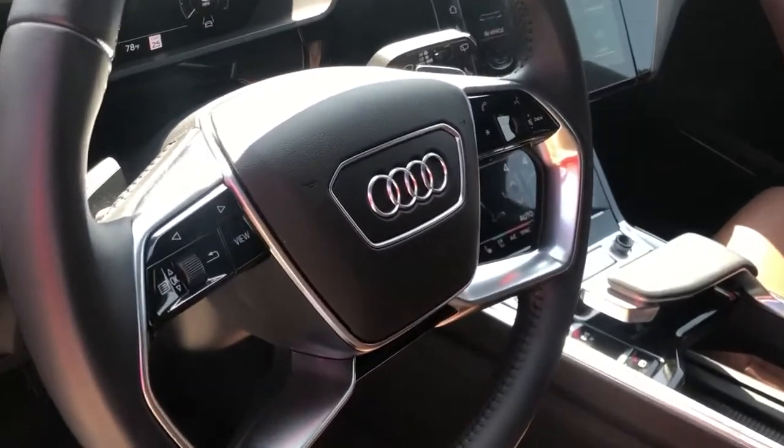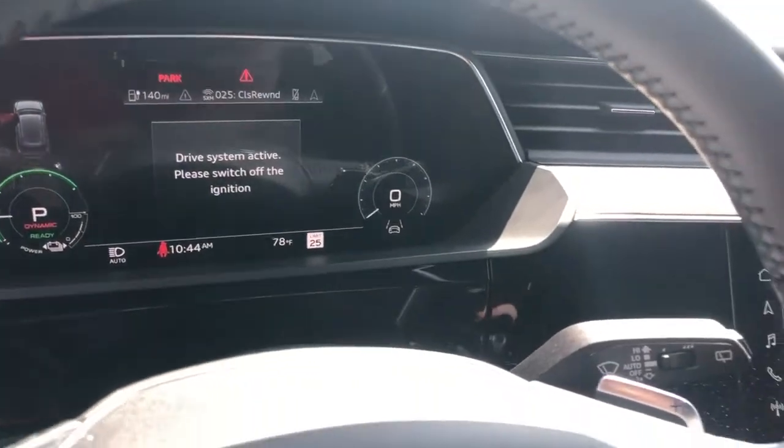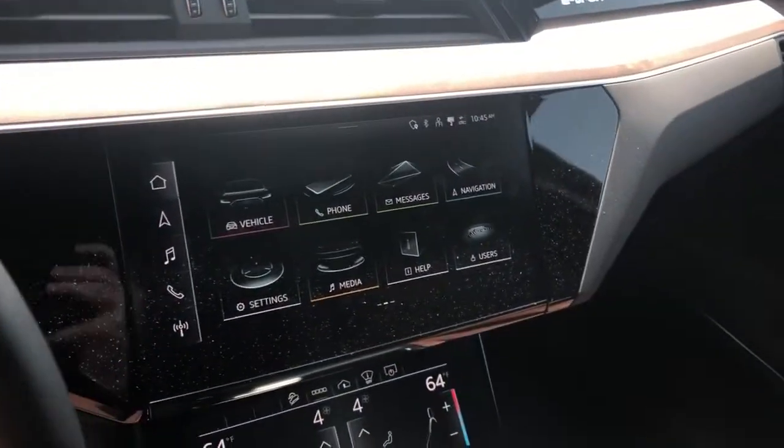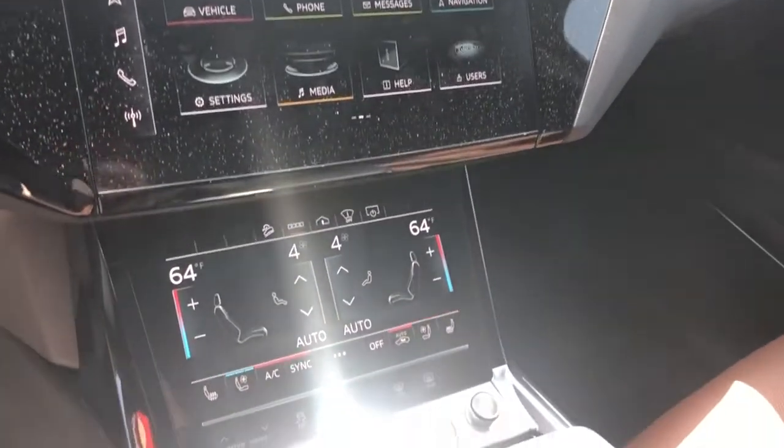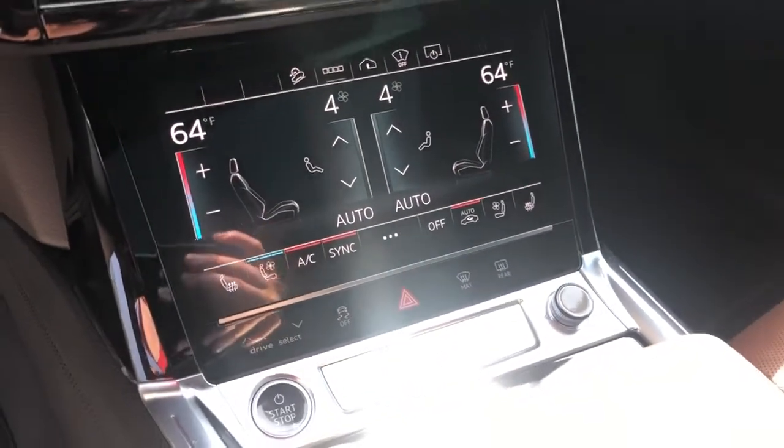Here's our multi-function steering wheel with Audi's famous virtual cockpit display. Our MMI touchscreens do feature Apple CarPlay and Android Auto. We've got all our climate functions there as well.